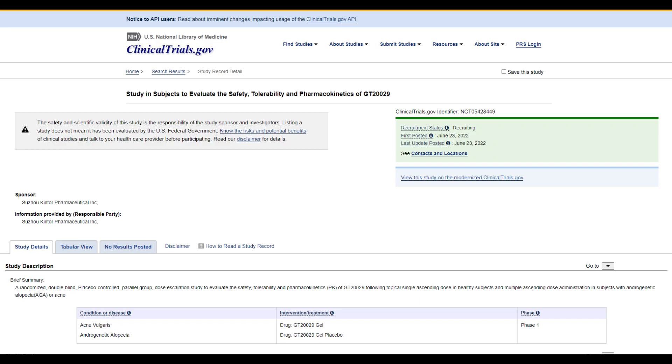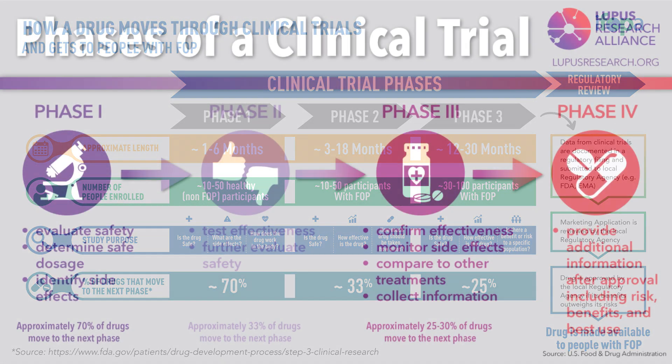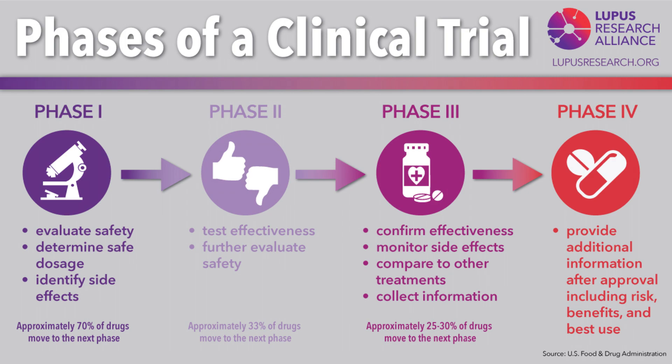Each phase of the clinical trial has a purpose. Phase 1 is a small-scale study with healthy volunteers to evaluate treatment safety, dosage, and potential side effects. Phase 2 is an expanded study with individuals who have specific conditions, assessing treatment efficacy and refining dosage parameters. Phase 3 is a large-scale trial to gather comprehensive data on treatment effectiveness, monitor side effects, and compare with existing treatments or placebo.